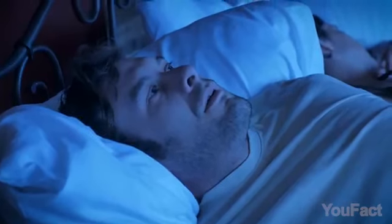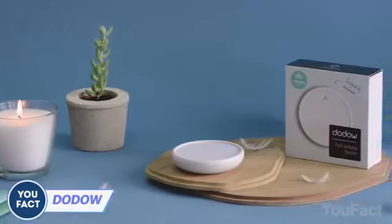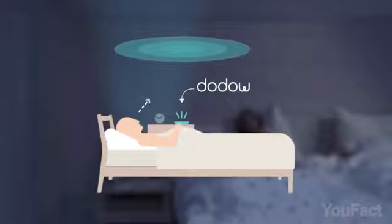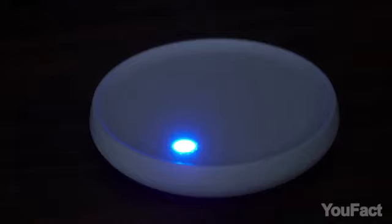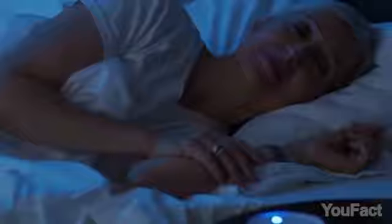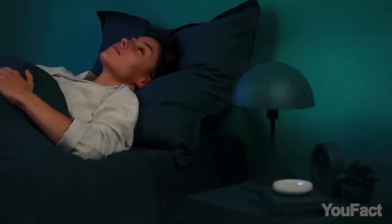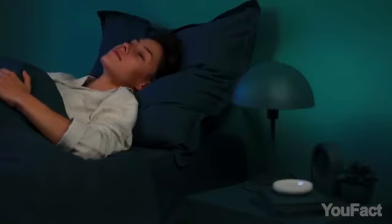Trouble falling asleep? Dodro's here to save the day. This little wonder sits on your nightstand and works its magic using a metronome. The secret weapon is the light system — inhale when the projected light expands, and exhale when it retracts. This breathing pattern helps you fall asleep several times faster. The device runs for 8 or 20 minutes depending on the chosen setting, after which it automatically turns off. Sweet dreams!